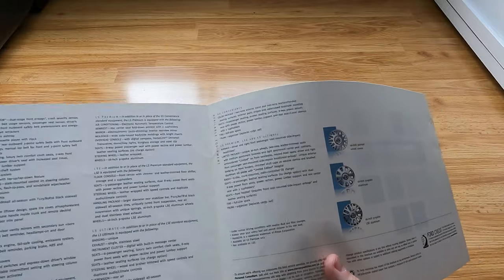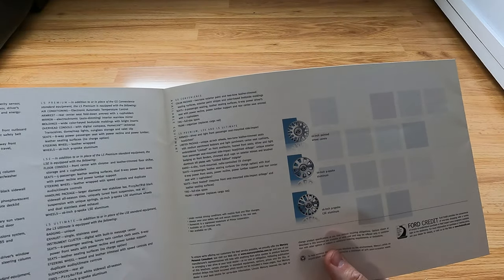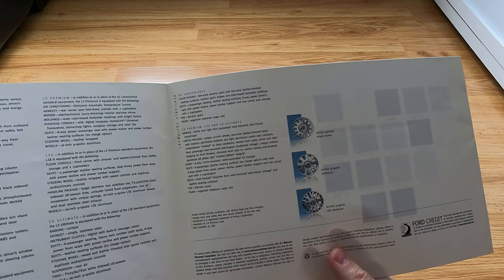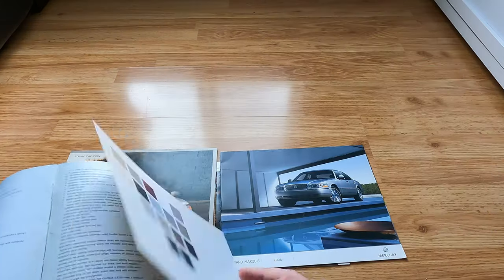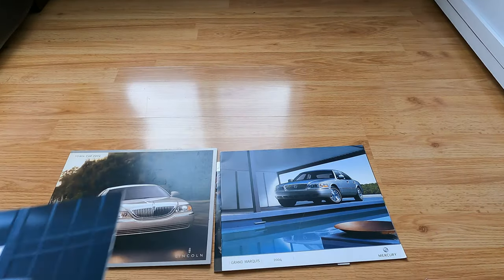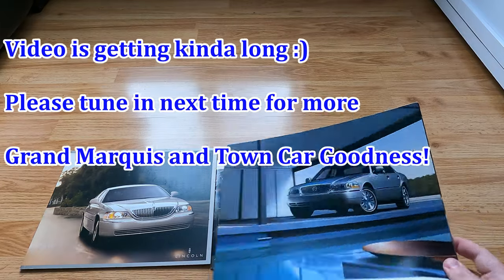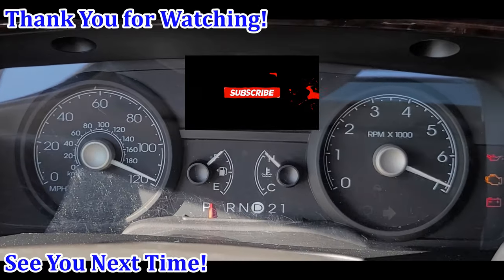I don't see a sunroof anywhere in here — no limited package option for it, no mention of it at all. Maybe these things never came with a sunroof — correct me if I'm wrong in the comments. All right, we've got a thinner one coming up next.